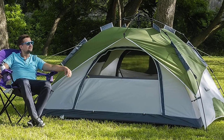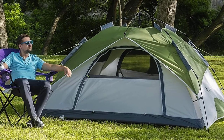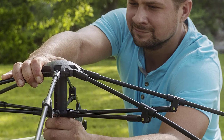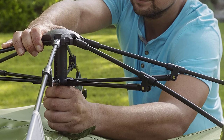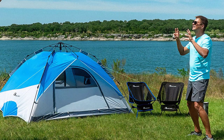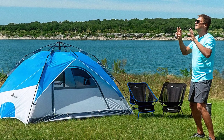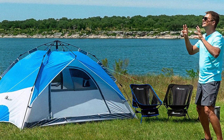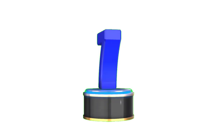The high-quality SBS zippers ensure a tight closure, offering resilience against harsh weather conditions. Setting up the tent is a breeze with its instant pop-up mechanism, allowing you to have the inner tent ready within a minute. Number 7.